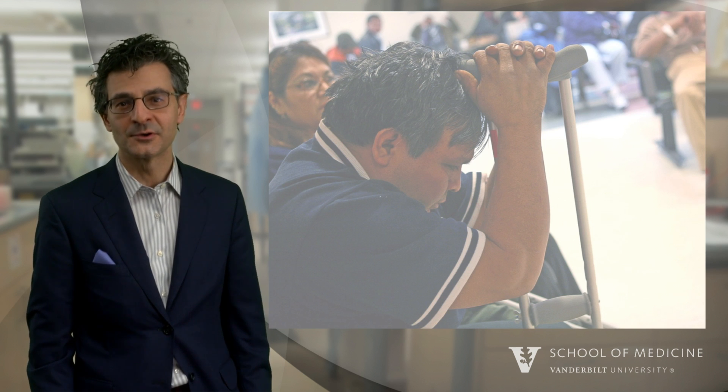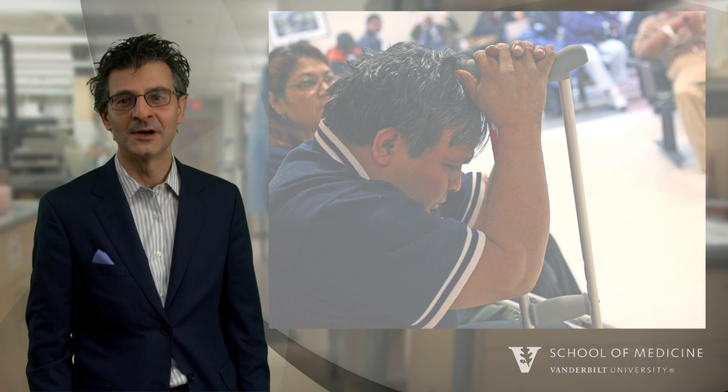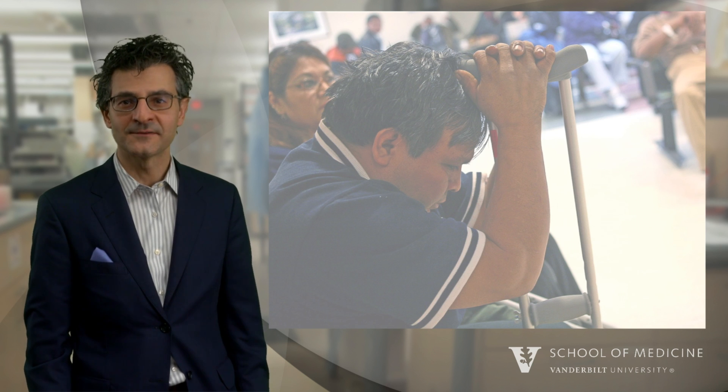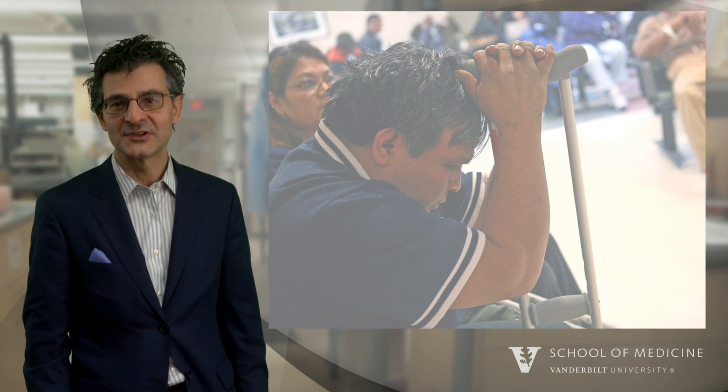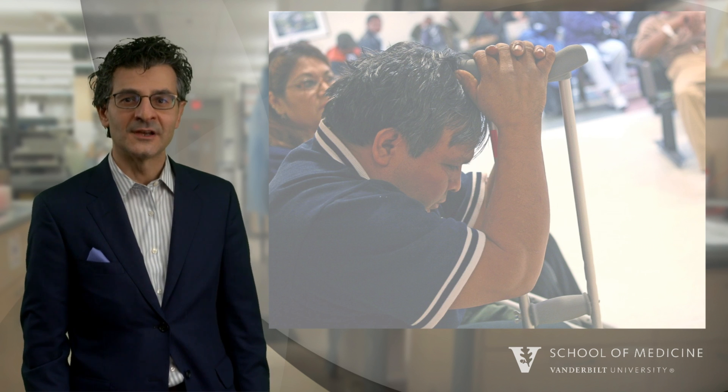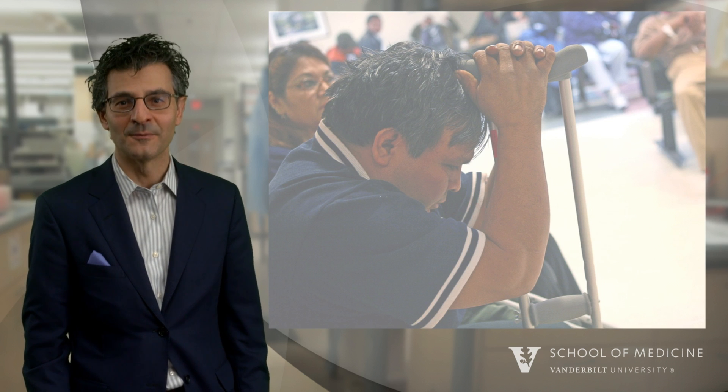He was casted in the emergency room and asked to follow up with his physician in one month. So Hector took this Wednesday morning off from work and came to see his physician. He was quite frustrated having to wait two and a half hours in the waiting room.